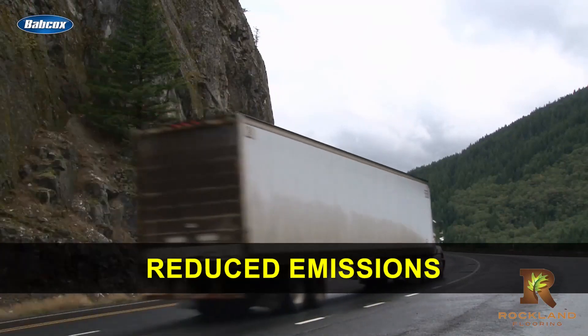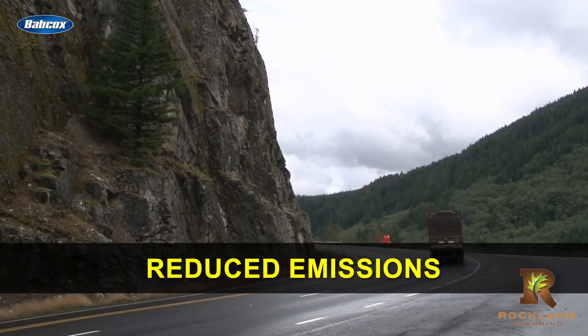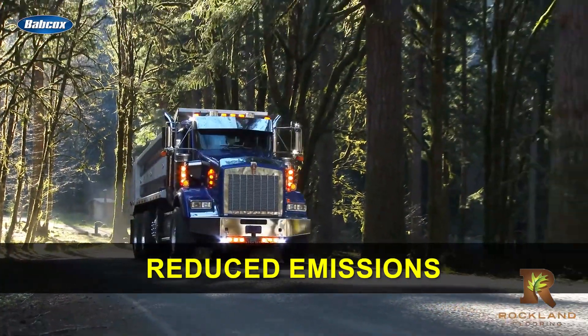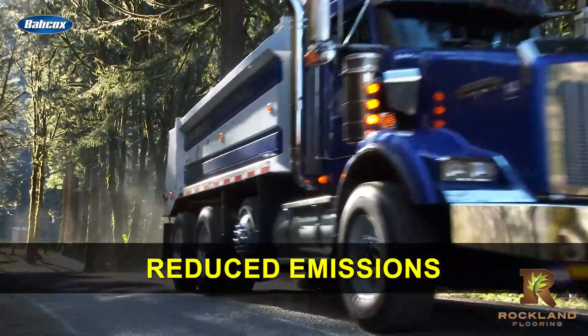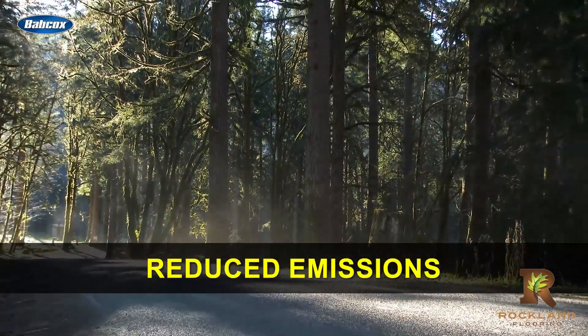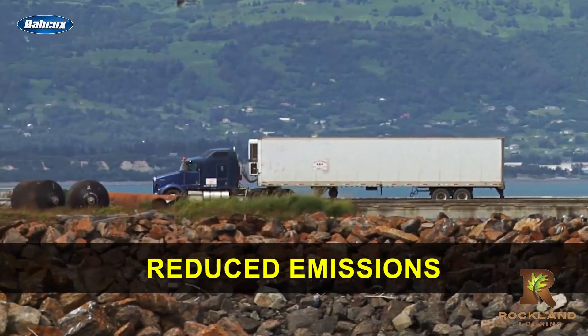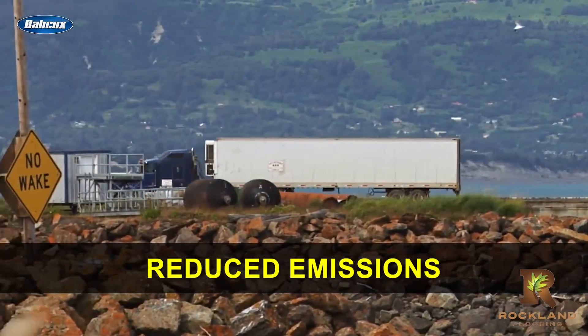Reduced emissions: lower engine speeds can also result in reduced emissions of greenhouse gases, such as carbon dioxide and nitrous oxide, which can help improve air quality and reduce the vehicle's environmental impact. As sustainability continues to be at the forefront of industry concerns, more operators are turning their attention to downspeeding.